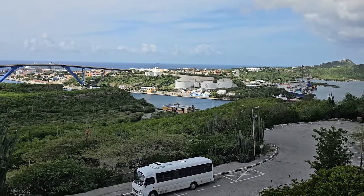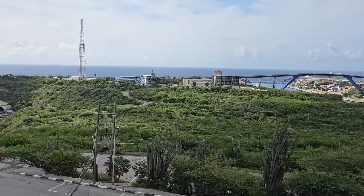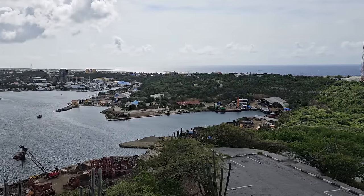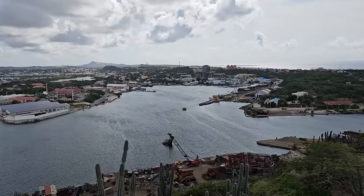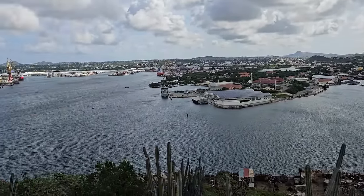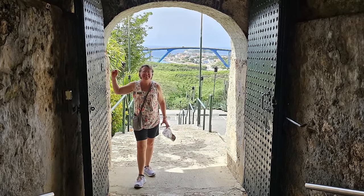After crossing the Queen Emma bridge, we visited a fort up on top of a high hill, able to overlook the island. We got some beautiful pictures there — one that just happened to frame our ship perfectly through an arching doorway. Just stunning. Beautiful views of the whole city.